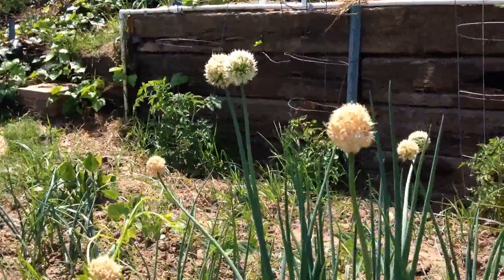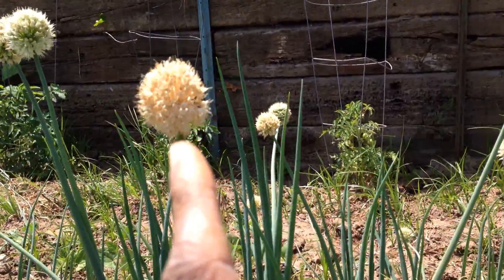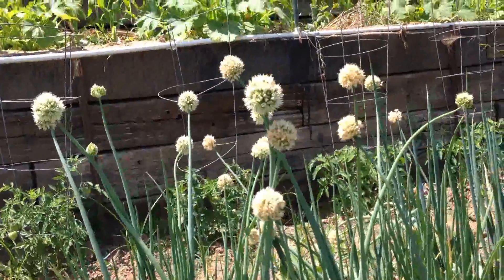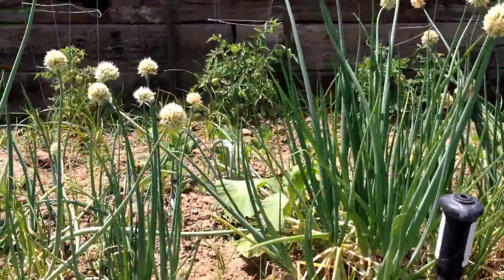Quiet wanted a quick look at the shallots — there they are. They're starting to turn, I think. If he comes tomorrow he'll be able to pick those. Some of them are still really white. Very nice.